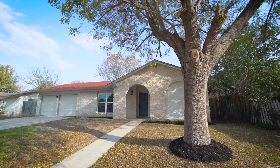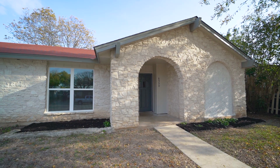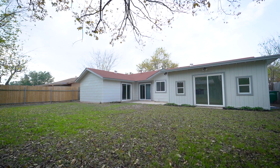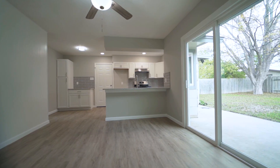The entire exterior of this home boasts a beautiful white stone with freshly painted siding and trimmed to complement. New garage doors were installed, plus all windows and sliding glass doors have been updated with new energy-efficient windows as well.